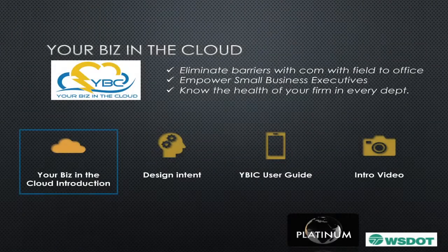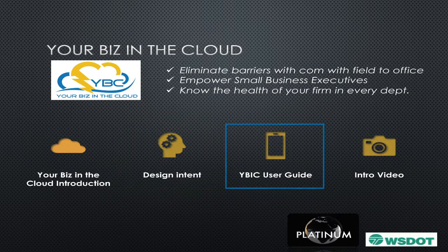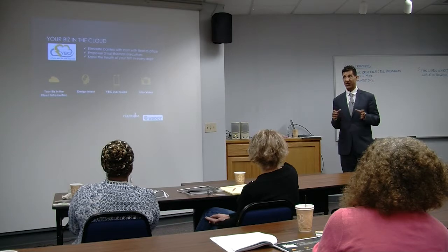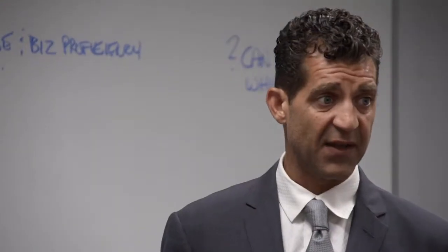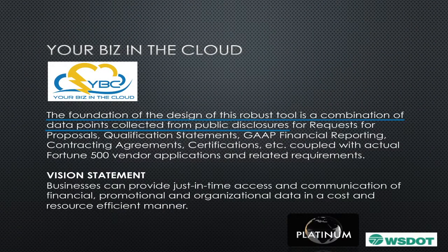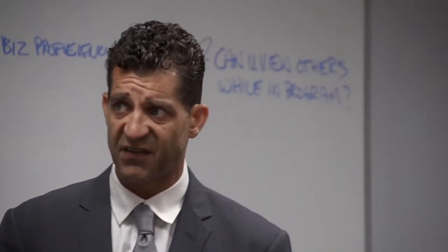Today in our agenda for the Your Biz in the Cloud section, we're going to do an introduction and discuss a little bit about the design intent. We're going to share a quick start user guide — this program is so comprehensive we're only going to show you about a third of the slides contained in that guide — and then we're going to do a short three-minute video. The foundation of the design of this robust tool is a combination of data points collected over the years from public disclosures and working with some of the largest contractors and engineering firms in the Northwest.